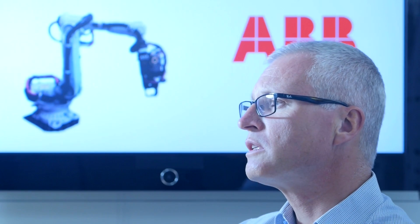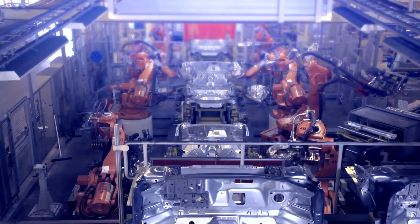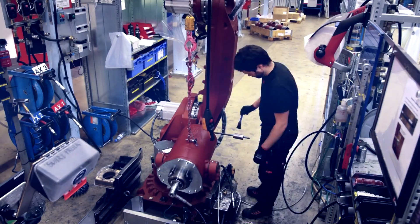The second part of the result was that customers want to have a robot which is really just running and running, almost maintenance-free, and easy to repair if something happens. So we decided to focus a lot on having a low total cost of ownership.